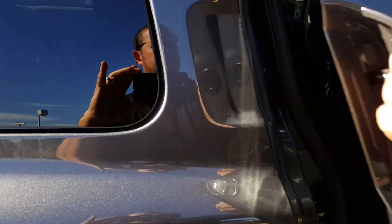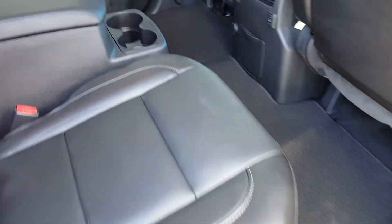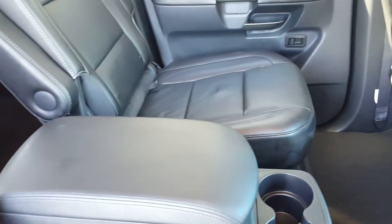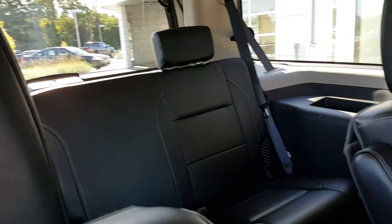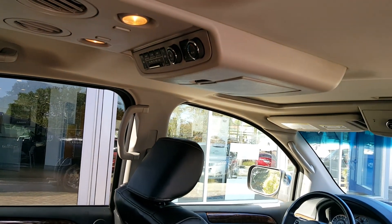Let me show you the back here real quick. Got the second row captain's chairs. These back seats are also heated and it's got the center console there. And then obviously you've got the third row seating.